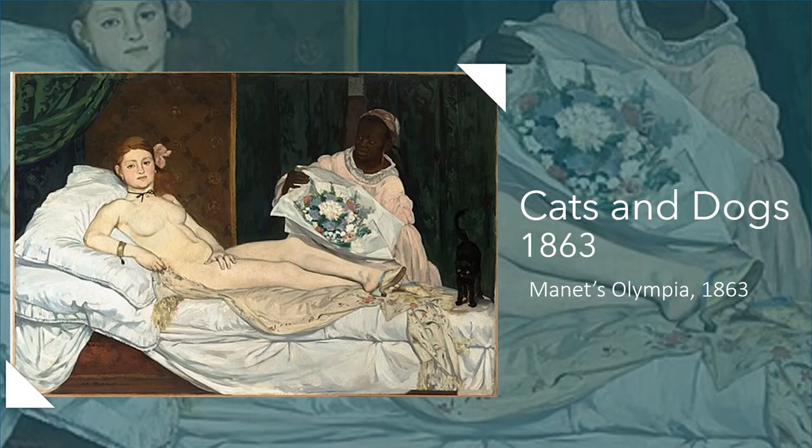This painting of Olympia was actually painted in 1863, but shown in the Paris Salon of 1865. The Salon was a juried exhibition of artists' paintings — it was really the only place where artists could show their paintings to the public, and the Parisian public almost always went. It was held annually and sometimes biannually.